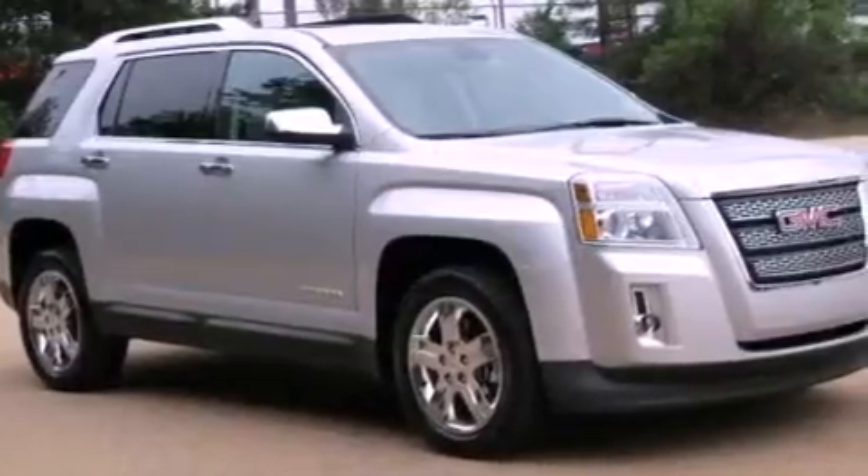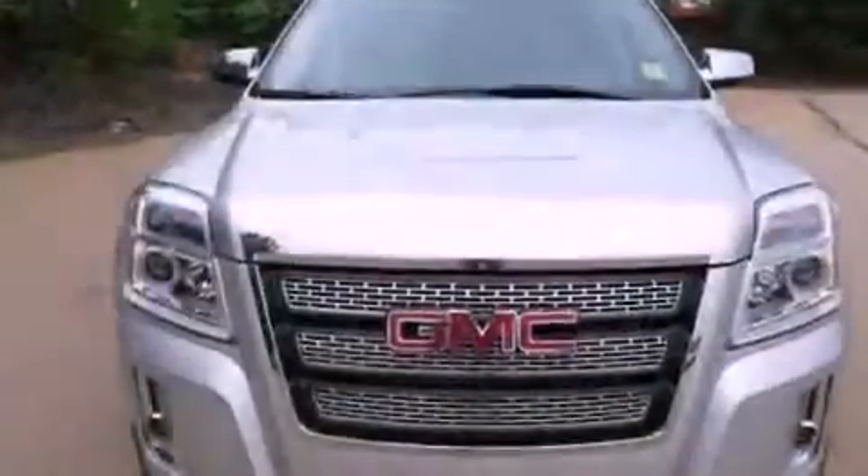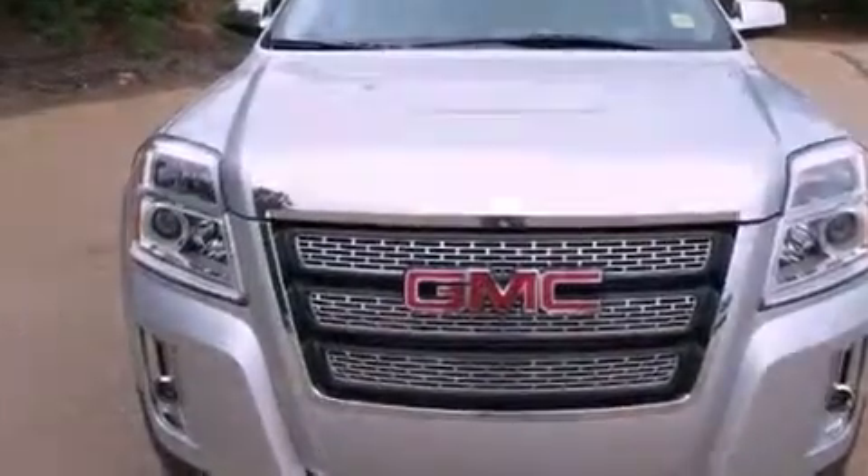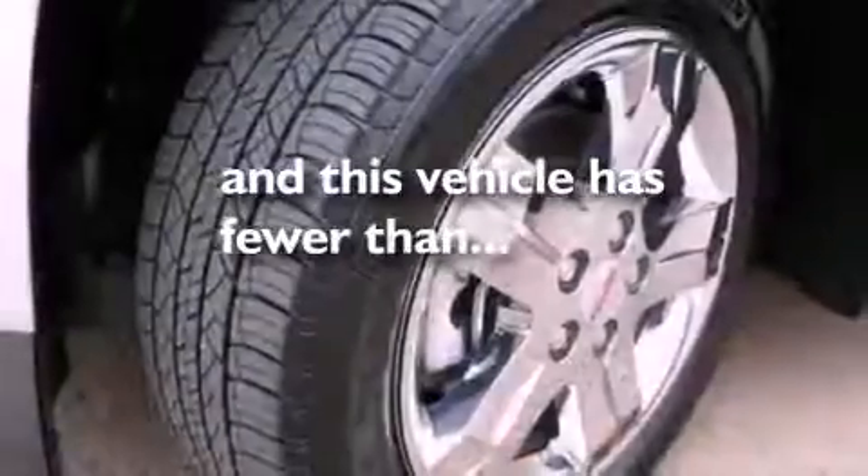Additional features include a low tire pressure indicator, speed sensitive volume controls, Bluetooth cell phone integration, a rear view camera, and this vehicle has fewer than 19,000 miles on the odometer.